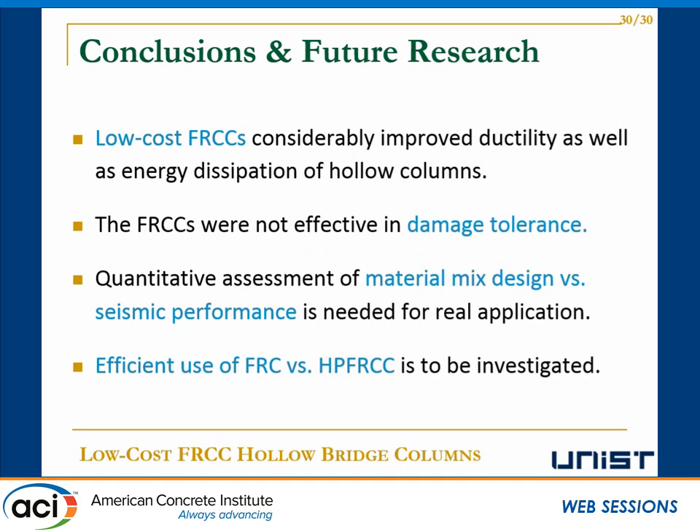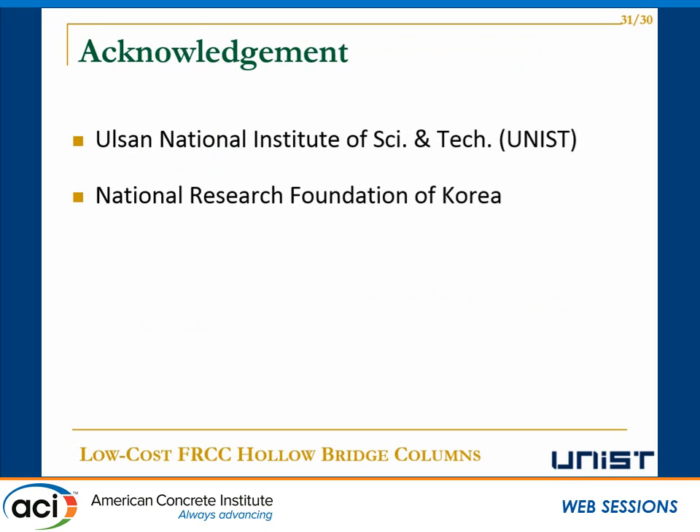In conclusion, low-cost FRCC considerably improved ductility as well as energy dissipation of hollow columns, although the FRCCs were not effective in damage control. For future research, quantitative assessment of material mix design versus seismic performance should be investigated for real design applications, and efficient use of FRCC versus HP FRCC should be investigated. I'd like to acknowledge the support from my school, Ulsan National Institute of Science and Technology, and the National Research Foundation of Korea. Thank you.